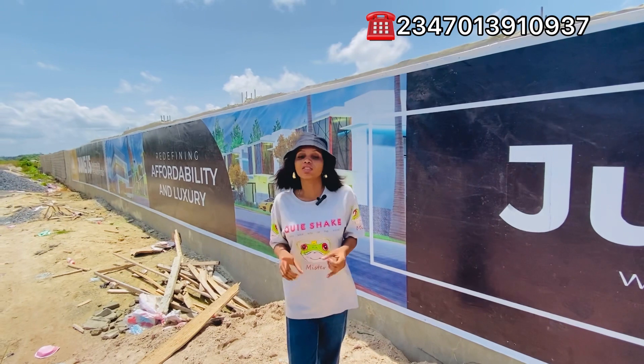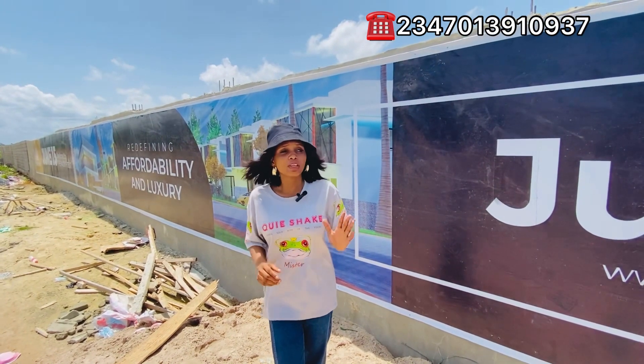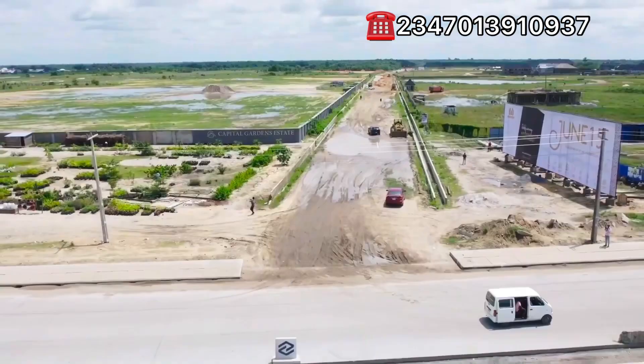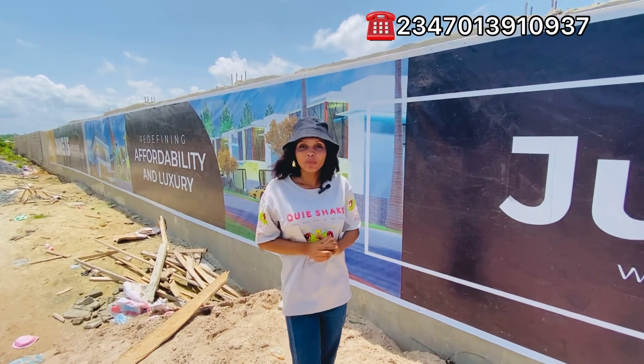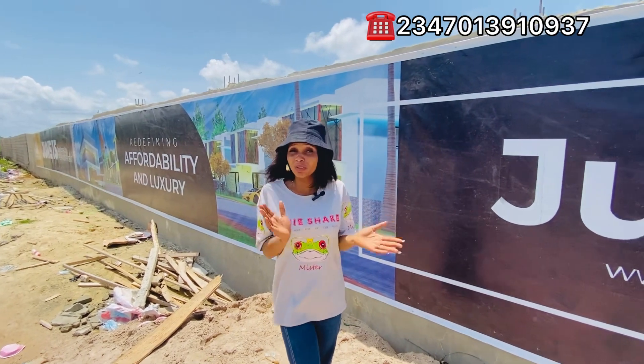Number one, it is strategically located. It's located just two minutes drive off the Eleko Road. I'm going to show you an area view of this estate so you can see how close it is to the main road. It's in a strategic location where you can get a good return on your investment.